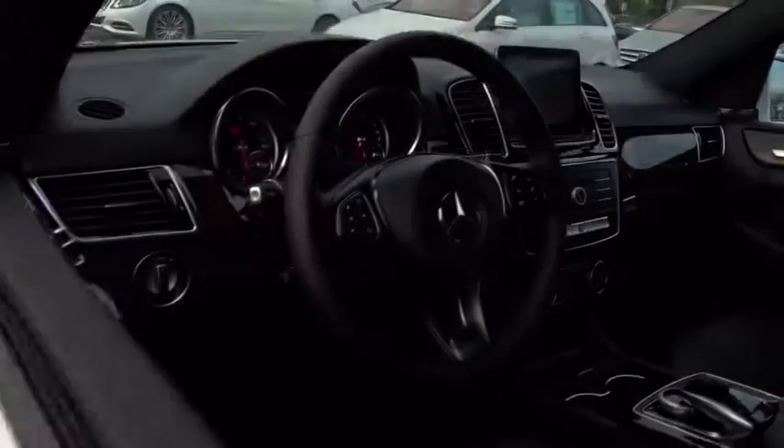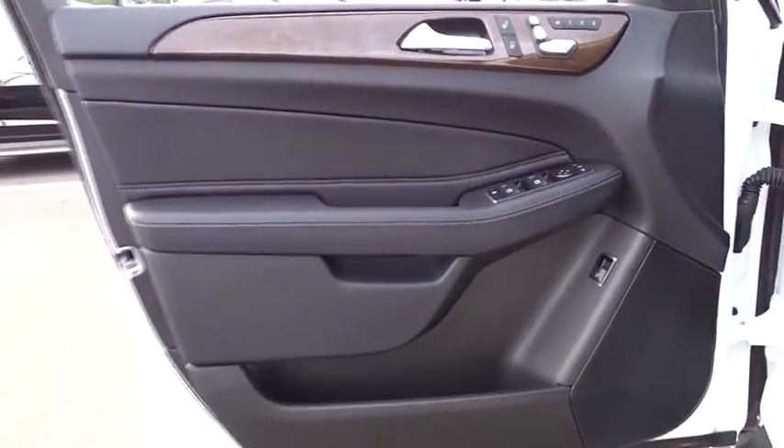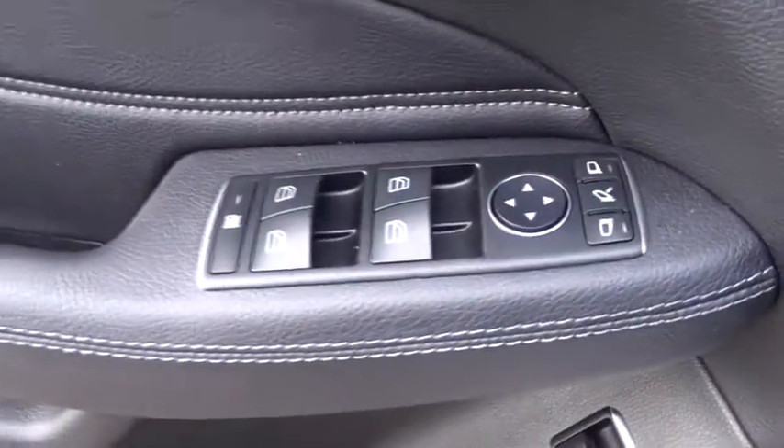Bluetooth, adjustable steering wheel, power steering, cruise control, keyless start, auto-dimming rear-view mirror, floor mats, aluminum wheels, four-wheel disc brakes.